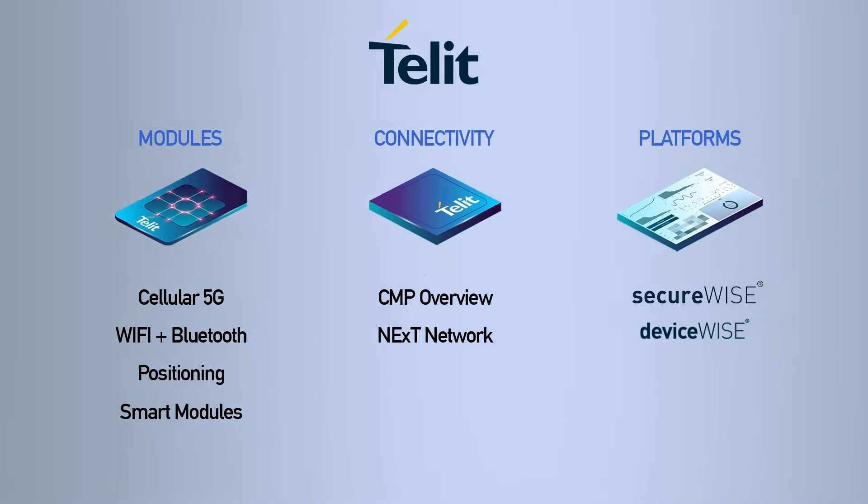Our SecurWise business came from an acquisition. In 2013, Tellit acquired a spin-off of IBM Automation Group, a company called ILS Technology. And then we brought DeviceWise and SecurWise into our product portfolio.